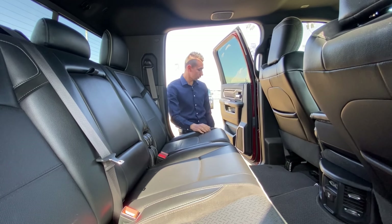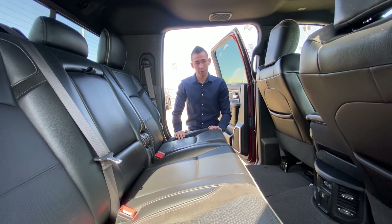All leather. Power windows, power locks in the back. You do have surround sound — of course the Alpine. That's about it, guys.